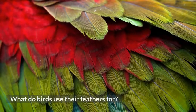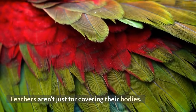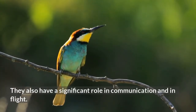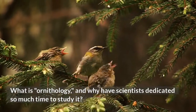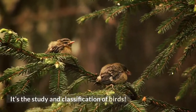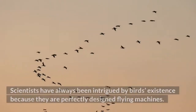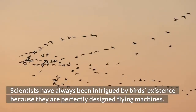What do birds use their feathers for? Feathers aren't just for covering their bodies. They also have a significant role in communication and in flight. What is ornithology, and why have scientists dedicated so much time to study it? It's the study and classification of birds. Scientists have always been intrigued by birds' existence because they are perfectly designed flying machines.